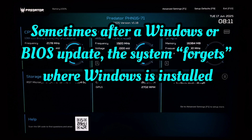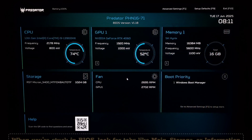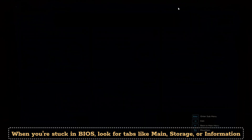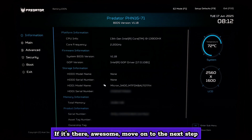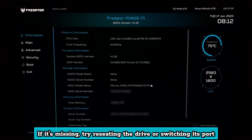Sometimes after a Windows or BIOS update, the system forgets where Windows is installed, especially if BIOS settings reset. When you are stuck in BIOS, look for tabs like Main, Storage, or Information. There, check if your SSD or HDD is listed. If it's there, move on to the next step. If it's missing, try reseating the drive or switching its port.